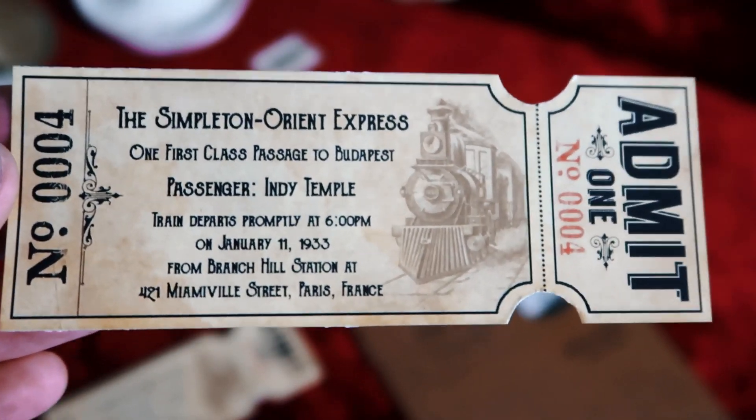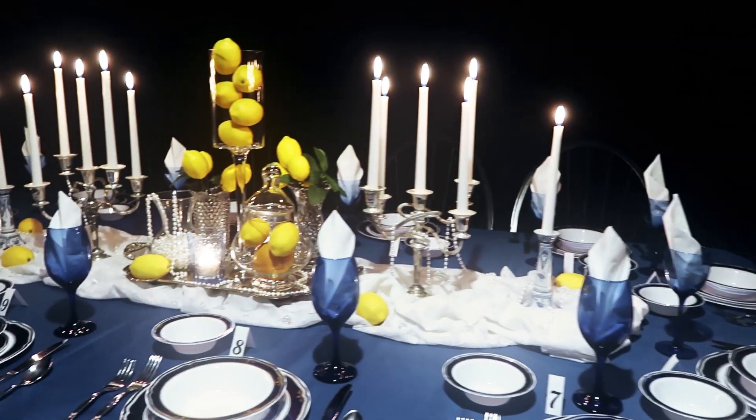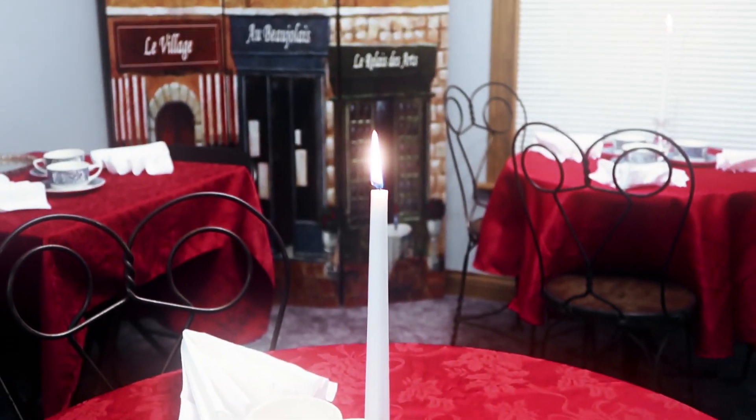I also made train tickets using a template that I'll link down below. The point of this is just to have fun with it — if you put a lot of thought and detail into the decorations, it can set the mood for a fantastic evening of murder and mystery. But not the actual murder part, just solving the fake murder. You get the idea.